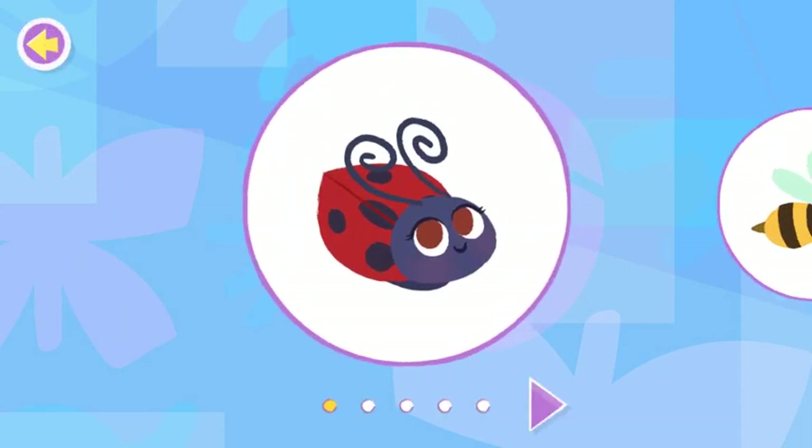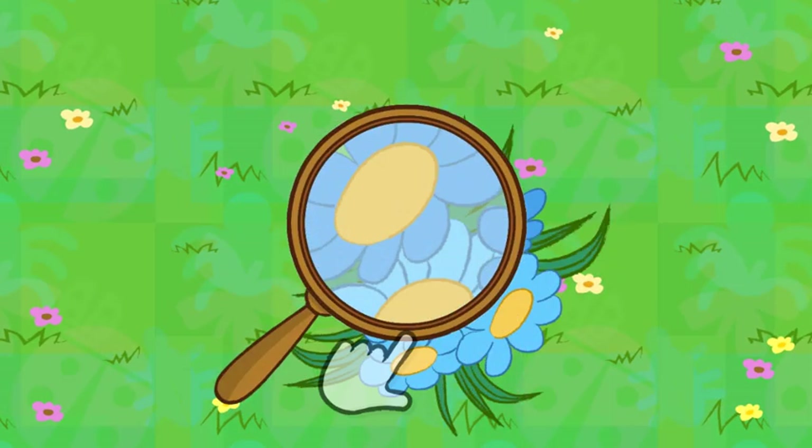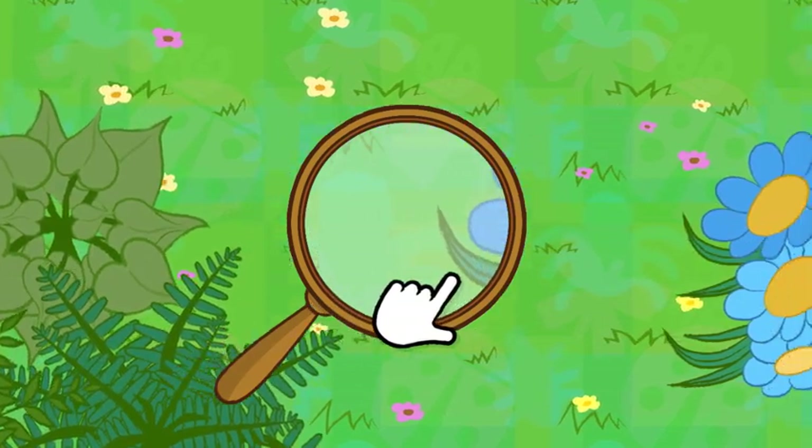Pick a bug. A ladybug. Let's use the magnifying glass to look around the yard for bugs.